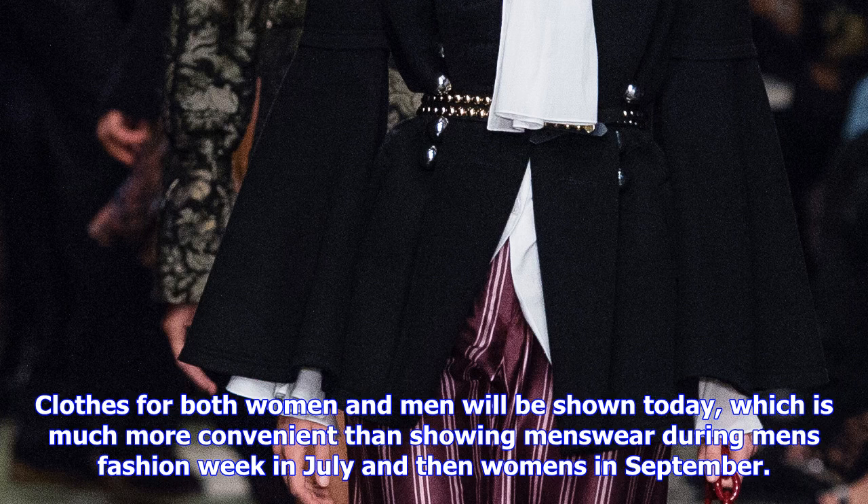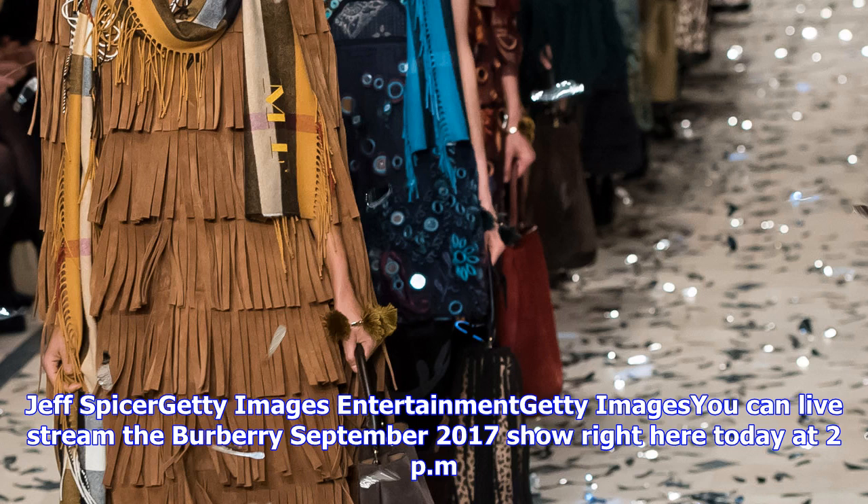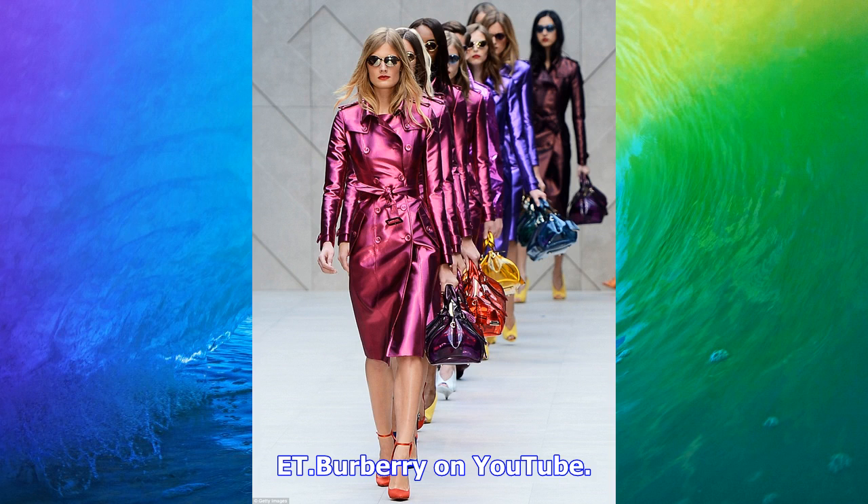If this collection is anything like Burberry's September 2016 collection, you can expect classically British pieces like trench coats, structured blazers, high collars, lots of shearling, and muted colors. Clothes for both women and men will be shown today, which is much more convenient than showing menswear during men's fashion week in July and then women's in September.